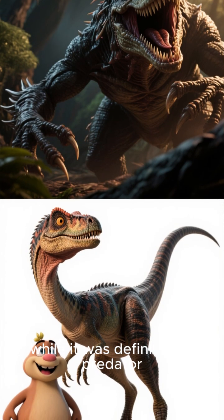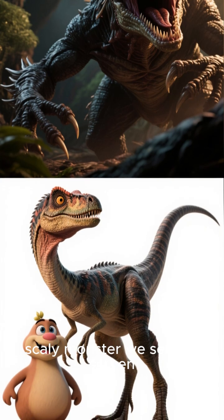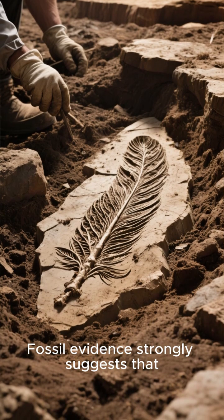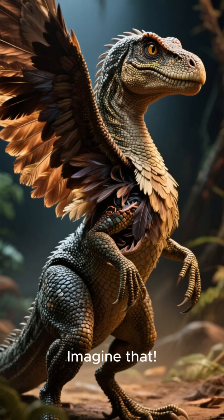So, while it was definitely a predator, it wasn't the giant scaly monster we see on screen. Speaking of scales, that's another big movie myth. Fossil evidence strongly suggests that Velociraptors were covered in feathers. Imagine that!